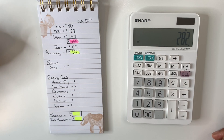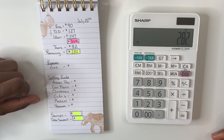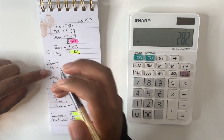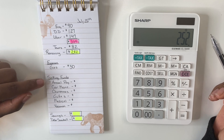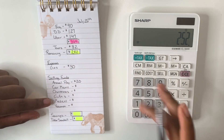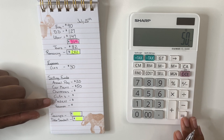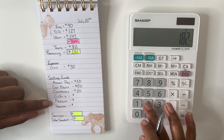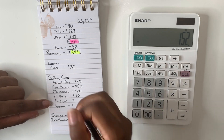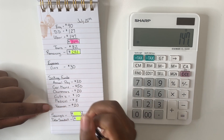Now we get into my expenses, sinking funds, savings, and debt snowball. For expenses, gas gets the normal $30. Moving into sinking funds: annual payments gets $20, car maintenance gets $50, Christmas gets $20, gifts gets $10, medical gets $5, and vacation gets $20.